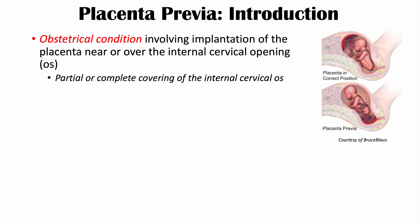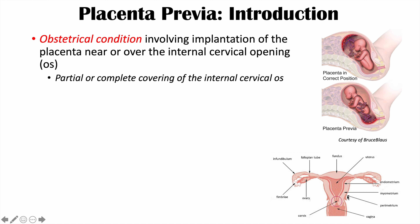If the placenta implants too close to the internal cervical os, it can either lead to a partial or complete covering of the internal cervical os, and that can lead to problems we're going to talk about in this lesson. Here is an image of the uterus. The lining of the uterus is the endometrium, and the opening into the uterus is from the cervix, with the internal cervical os and the external cervical os.